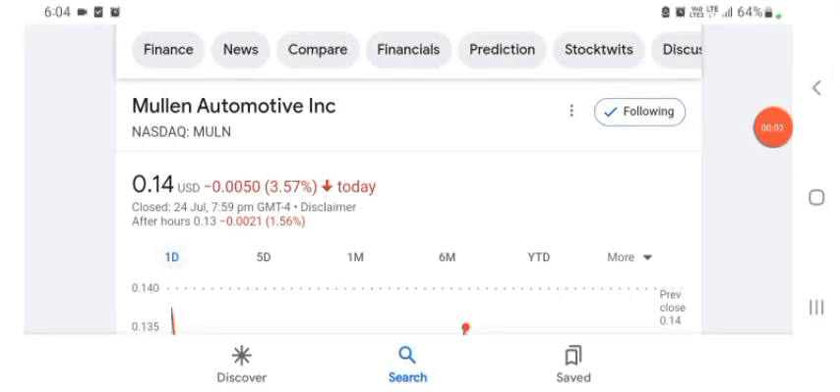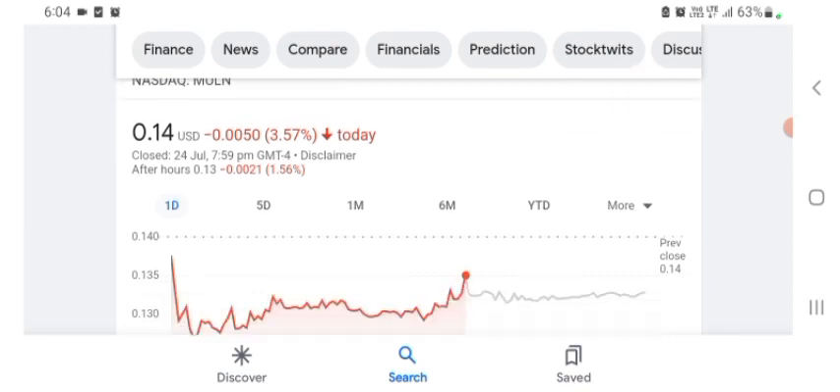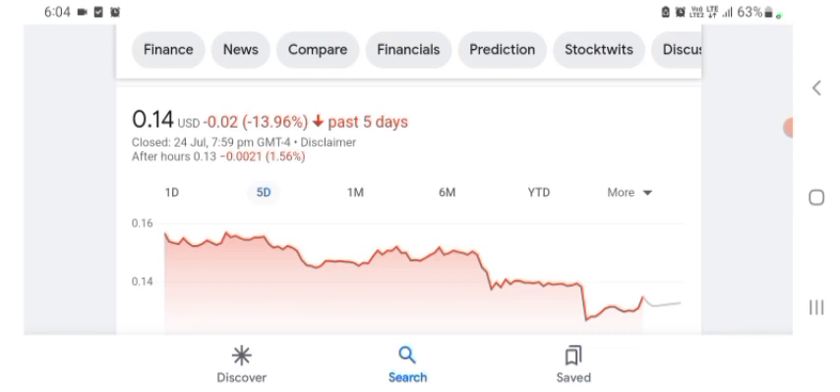Hello everybody, welcome back to our YouTube channel. Today in this video I'm talking about Mullen Automotive stock — the pros and cons, technical analysis, and latest news. The stock is trading at $0.14 US dollar with 3.57% negative in a day. We can easily see five days before the stock was trading at 13.96% negative in a day.